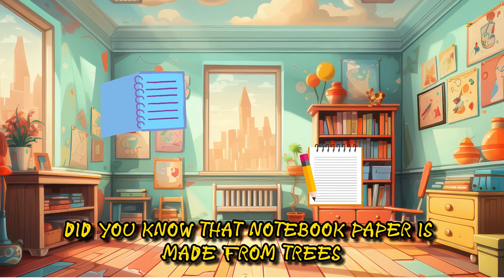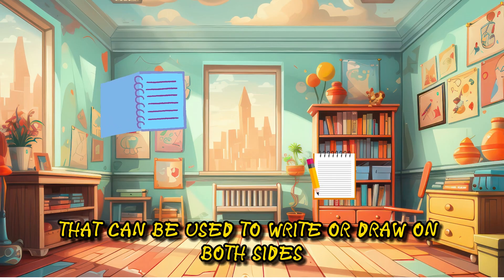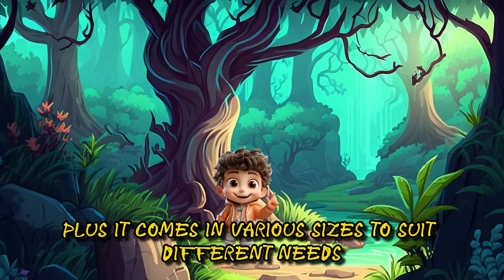Did you know that notebook paper is made from trees? It's true. Each sheet is like a mini recycler that can be used to write or draw on both sides. What a clever little sheet of paper. Plus, it comes in various sizes to suit different needs.